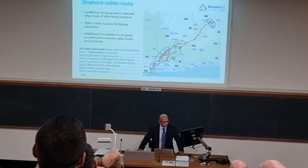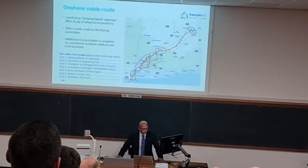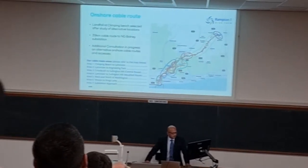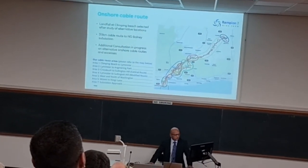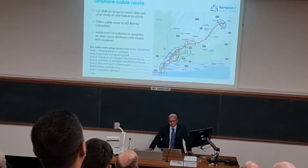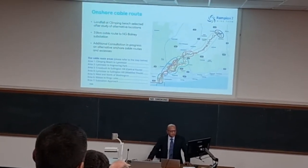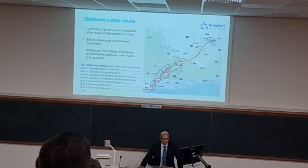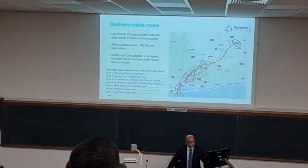The onshore cable route is obviously a different route to what was used on Rampion 1, going from the south on the left-hand corner right up to Bolney — so it's going to be a 39km onshore cable. We've just recently been in the process of doing some additional public consultation. In the last two weeks we've had four locally based public consultation meetings, consulting on some changes to the export cable route where landowners have asked us to see whether we can reroute around their land.